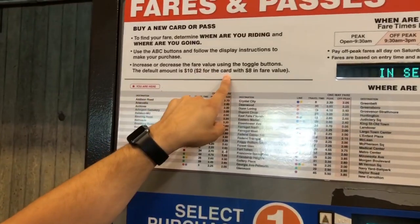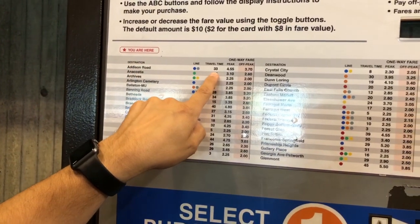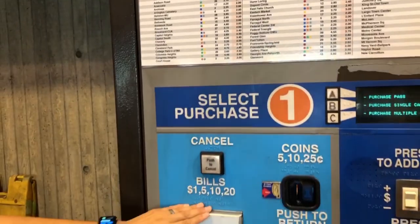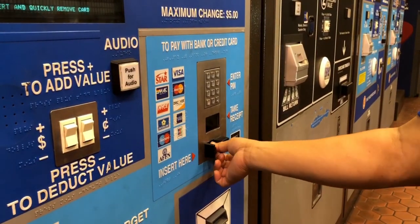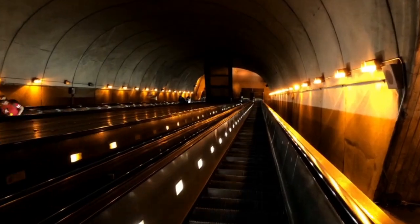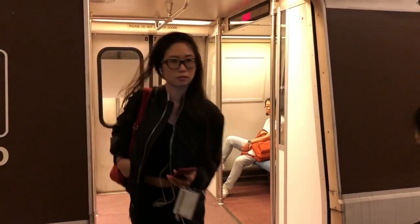Another mode of transportation is the Metro, and it is used heavily here in the D.C. area. All you have to do is get a pass — you start off with $10, which is $2 for the card and then $8 in fees. Depending on where you're going, it'll tell you how long it takes and how much it costs for peak and off-peak hours. You can pay cash or use your card. And call it the Metro — do not call it the subway.